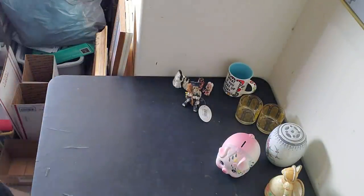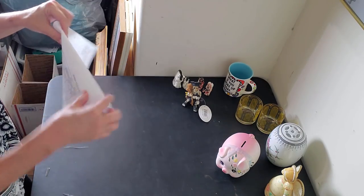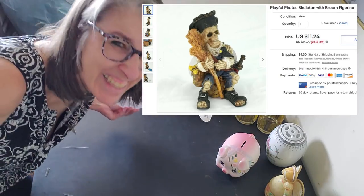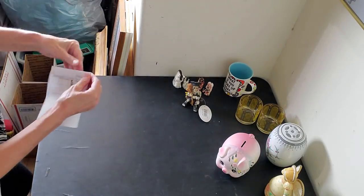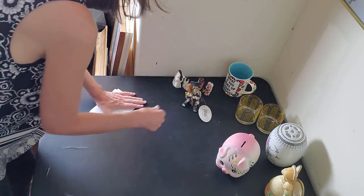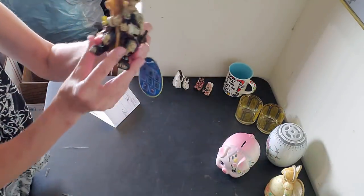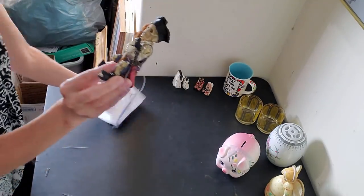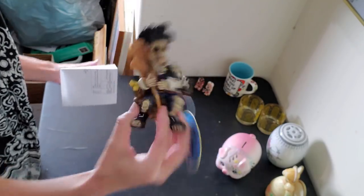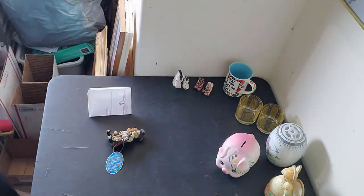Next we have the pirate figurine — Pirates of the Caribbean, I think. I bought a bunch of these guys from an auction, they are new with tags, they came from World Market, and he sold for $11.24 on an offer to watcher.